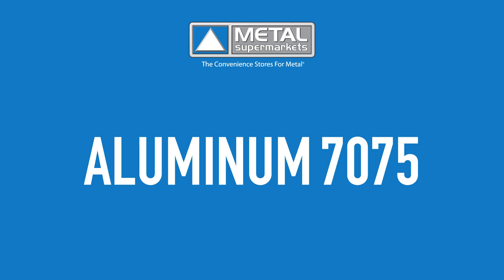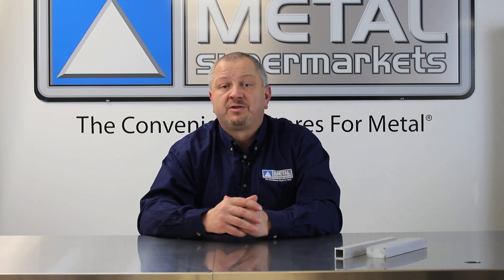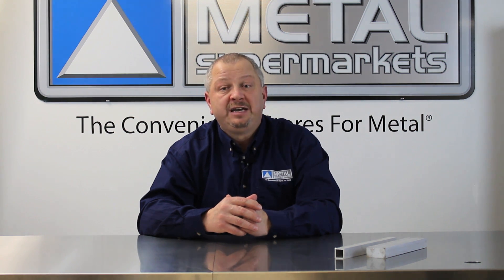Aluminum 7075 is one of the highest strength aluminum grades available. It has an excellent strength-to-weight ratio and can be used for highly stressed parts. Aluminum 7075 can be formed in the annealed condition and heat treated if needed.